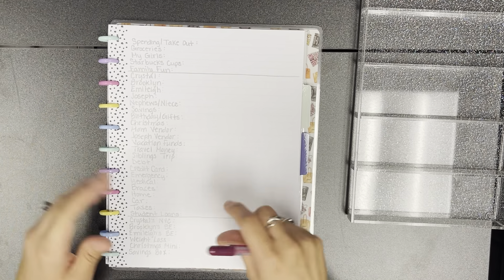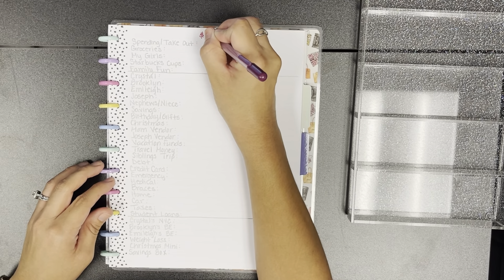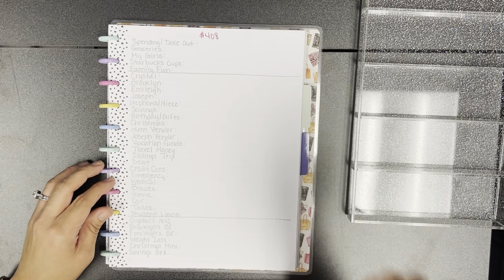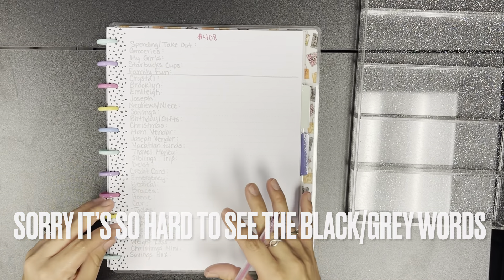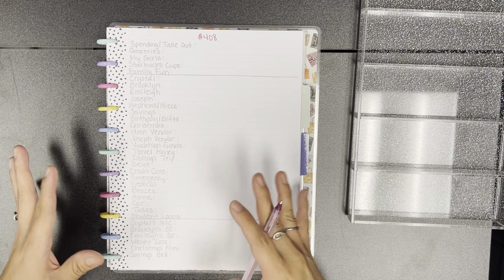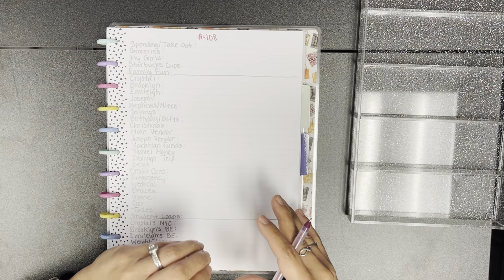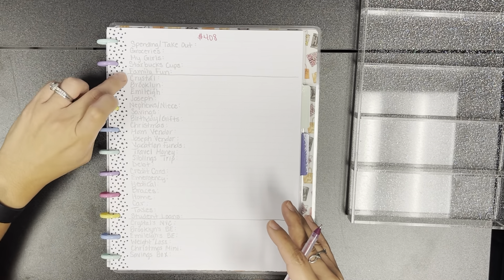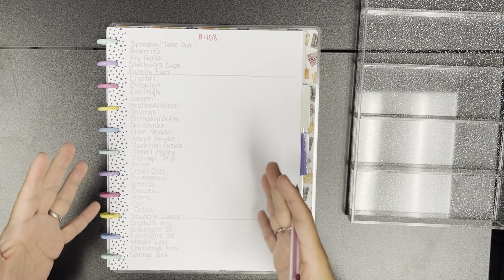So we're gonna be working with $408 this week. This week it's not as much as normal because most of this is Christmas money that I did get, so most of that's going to be going to my envelope.